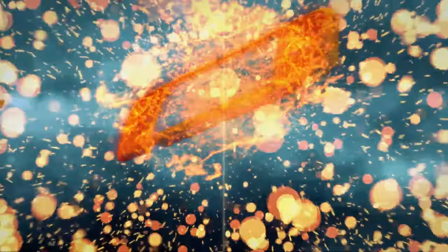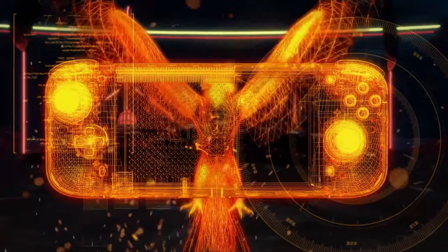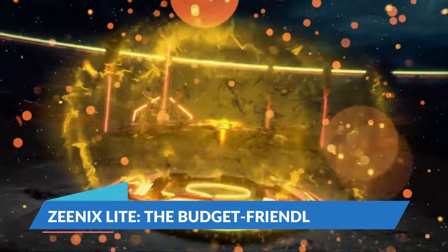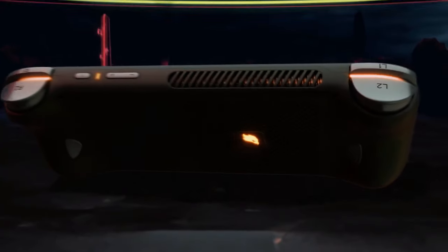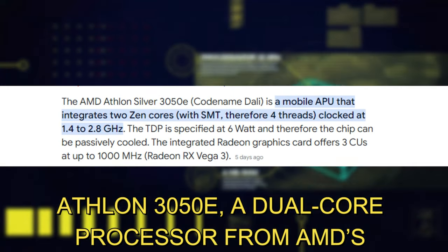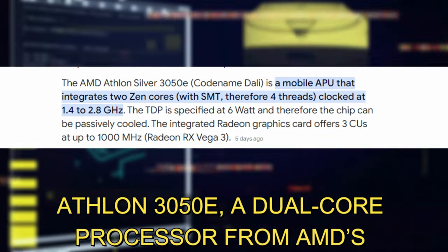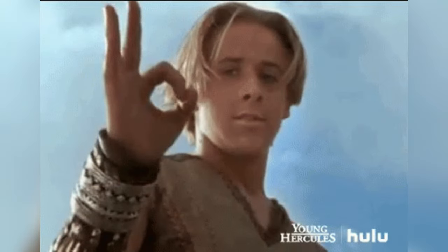The key differences lie in their internal hardware, memory, and storage capacities. The Xenix Light is the budget-friendly option, powered by the Athlon 3050e, a dual-core processor from AMD's Zen architecture. Though it's not the latest or the greatest, it's a solid choice for handling everyday tasks and retro gaming.